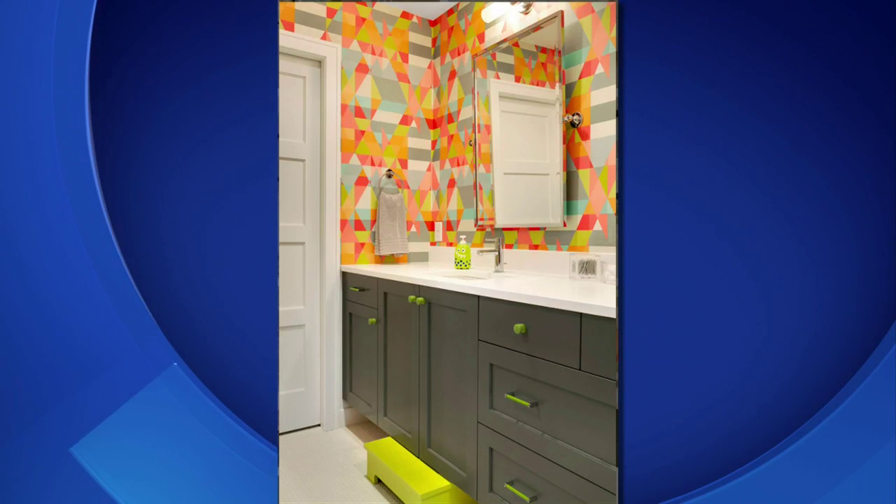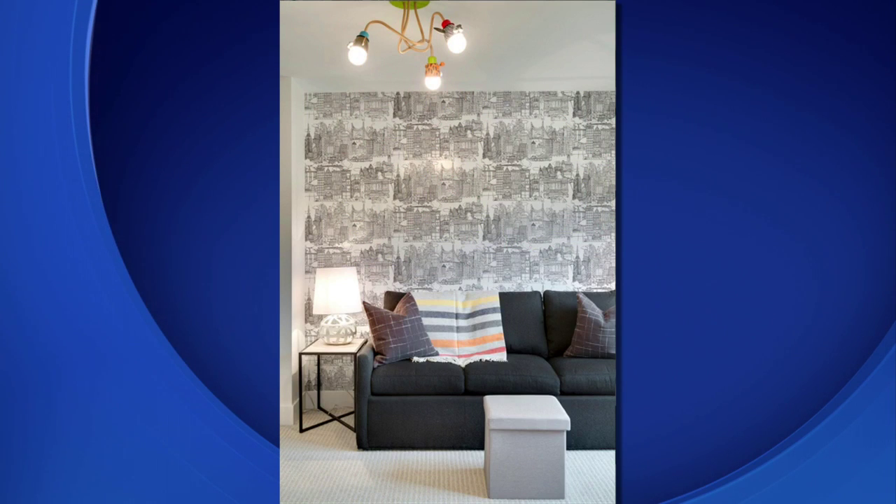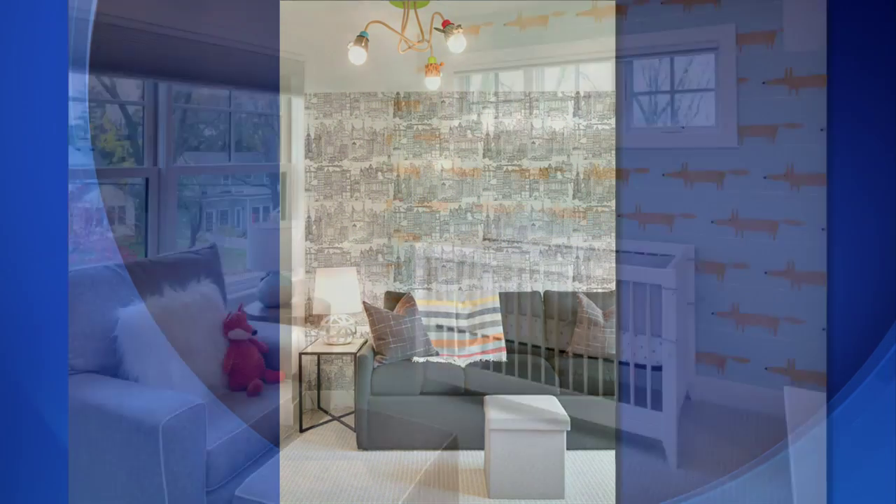And really quickly, wallpaper is in this year — accent walls are out, which is not good for me because I have all accent walls in my condo. Now you can replace it with a really fun wallpaper. Check these out — you have so many colors you can incorporate. In this room here we've got a fun black and white landscape, so you could pop with any kind of accent color with that.